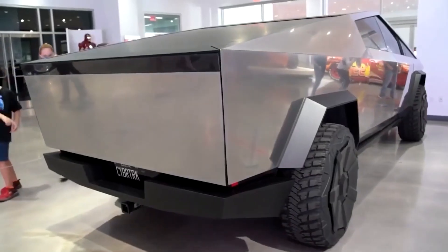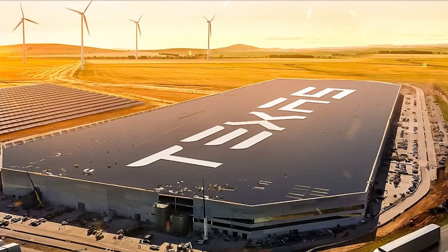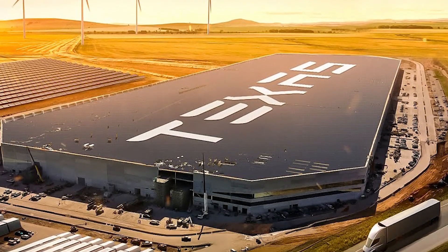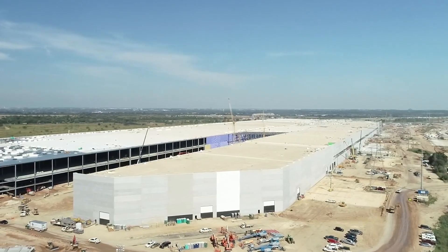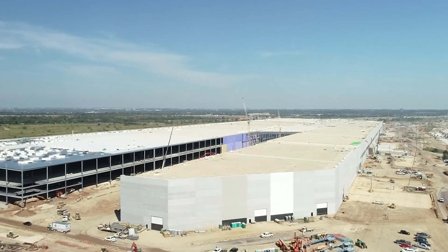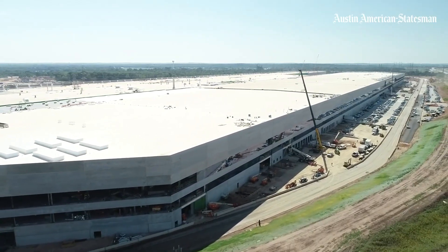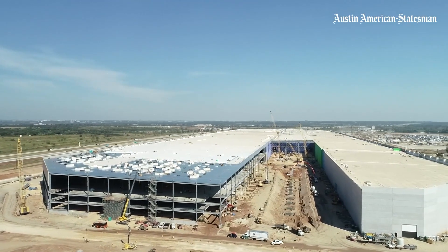Joe Tettmeyer, an enthusiastic observer of all things Elon Musk, while capturing aerial footage of Tesla's new factory in Texas, managed to capture the arrival of the 9,000-ton gigapress parts on January 13th with his drone camera. These intriguing images, shared on Twitter, provided a glimpse into the magnitude of this revolutionary manufacturing equipment.